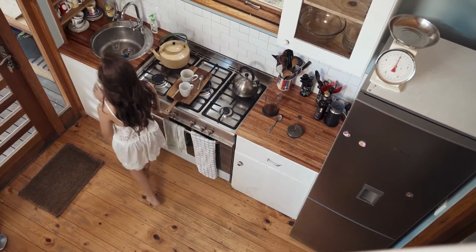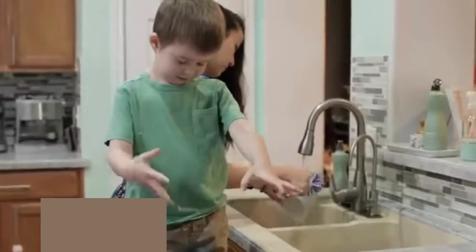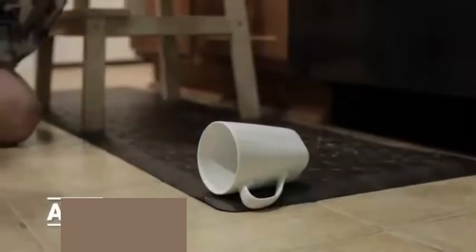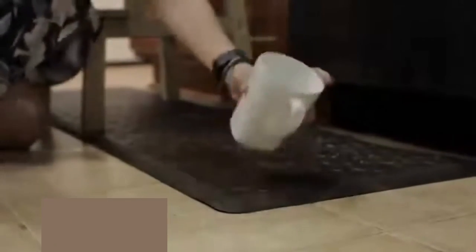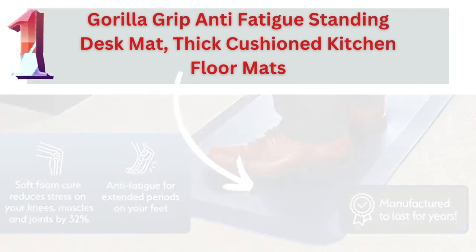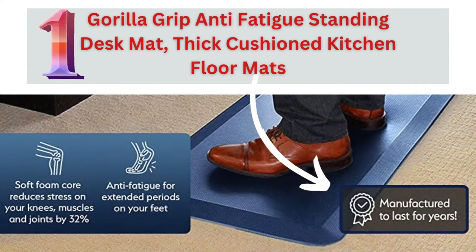There are a variety of kitchen mats available on the market and online, so it is essential to find the right one for your needs. Here we carefully select the top kitchen mats by considering all the features, including a modern kitchen mat and the best budget kitchen mat. First up: the Gorilla Grip anti-fatigue standing desk mat, thick cushioned kitchen floor mats.